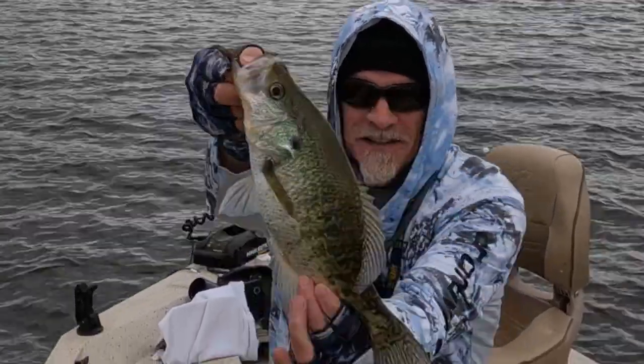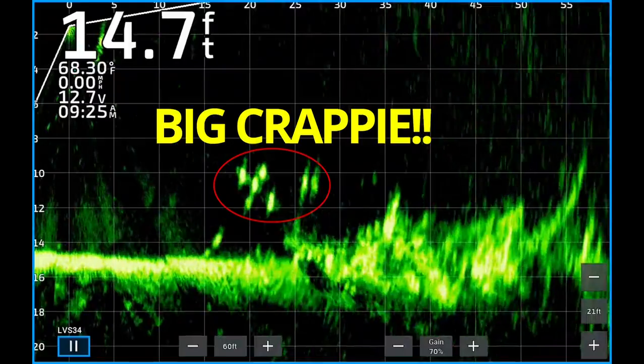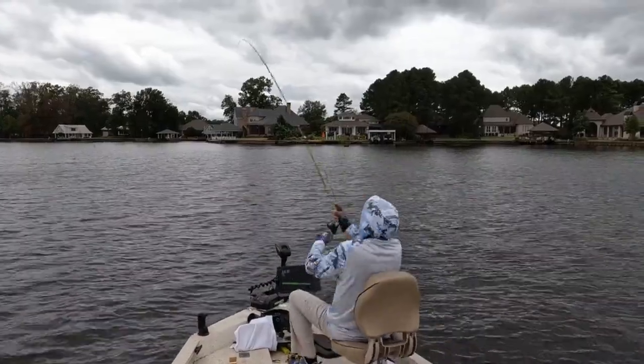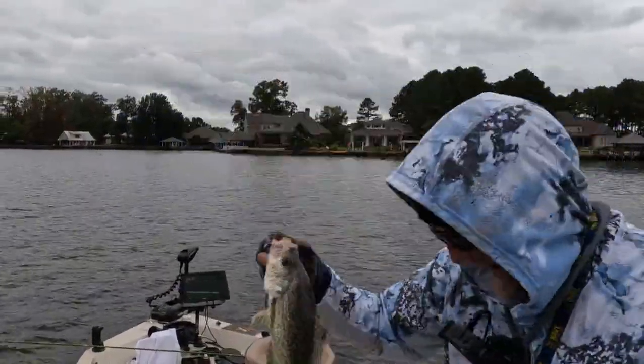Welcome to Big Catch Fishing Mississippi. The fall bite is on. We're catching some slab crappie in open water — you talk about fun fishing. Stay tuned. Thanks for watching. Let's catch some fish.